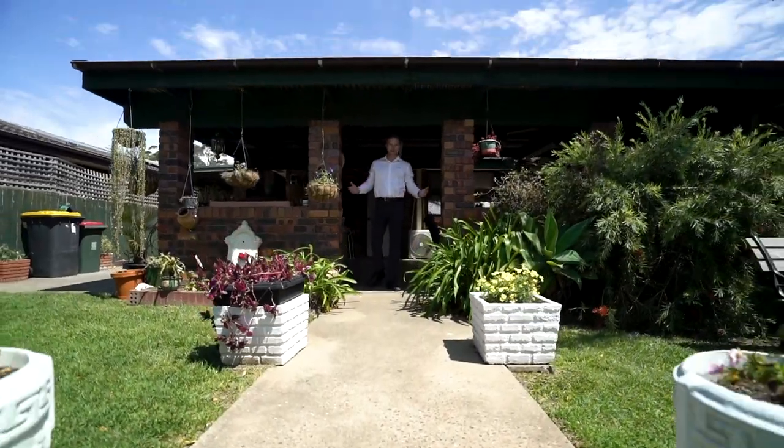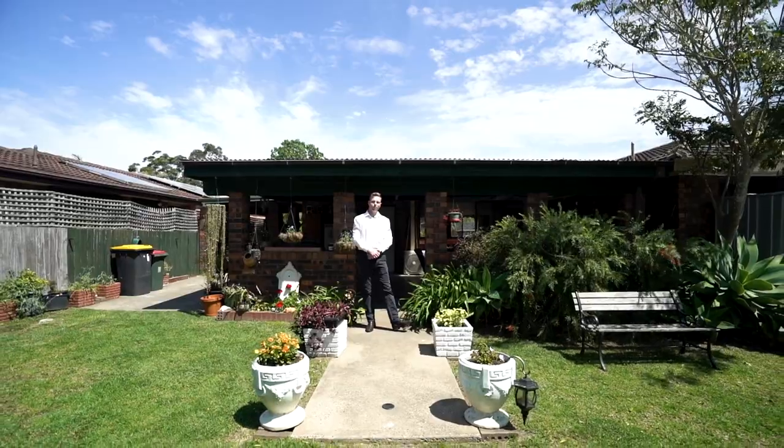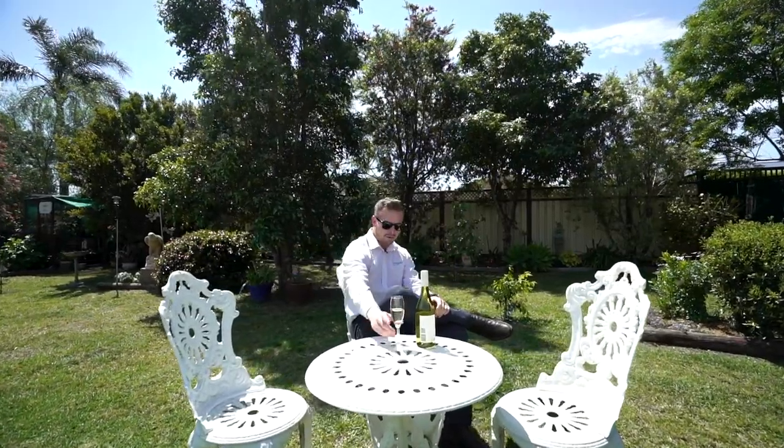The large undercover entertainment area behind me is enough for any family event, also complemented by an inshore summer breeze. The backyard really is the icing on the cake. From the parsley in the garden to the bird blast behind me, complemented with a glass of Margaret River Chardonnay. Cheers.